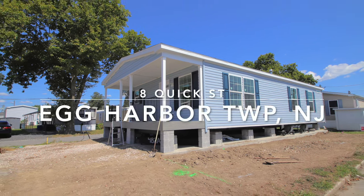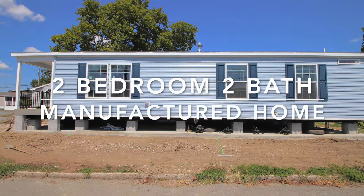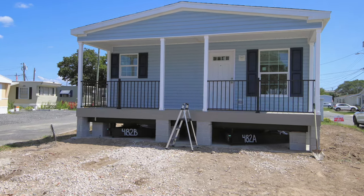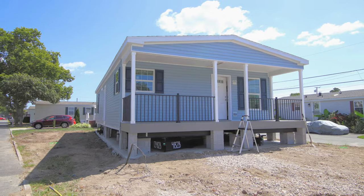Hi everybody, this is Maria Dolan, Marketing Director for Harbor Crossings Manufactured Home Community. I wanted to show you a quick video of a house we're constructing. The house arrived a couple days ago. It is located at 8 Quick Street in Harbor Crossings.